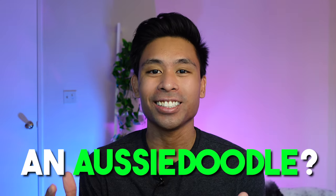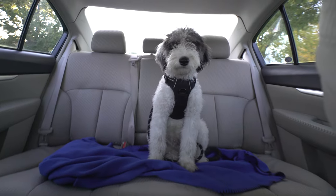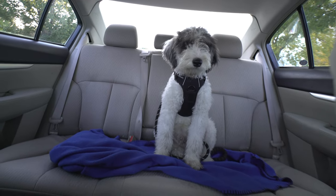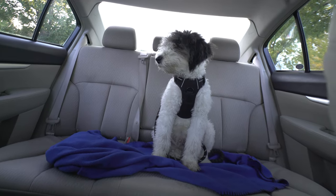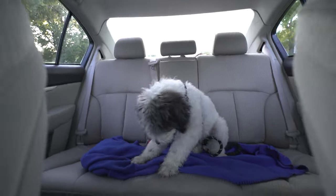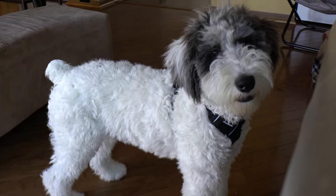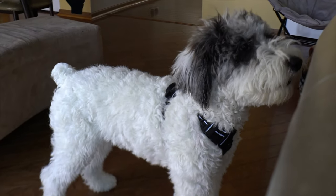So how do you identify an Aussie Doodle? The Aussie Doodle is a mixed breed dog, a cross between the Australian Shepherd and Poodle dog breeds. Incredibly smart, playful, and loyal, these pups inherited some of the best qualities from both of their parents. Aussie Doodles go by several names including Aussie Poo and Aussie Poodle.